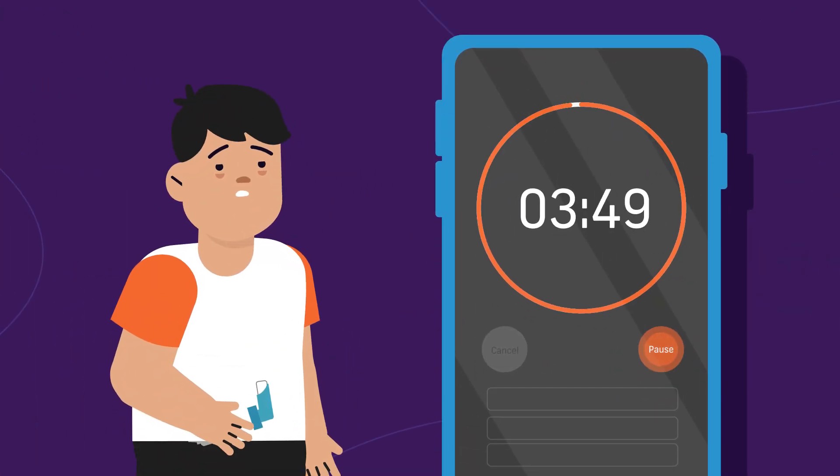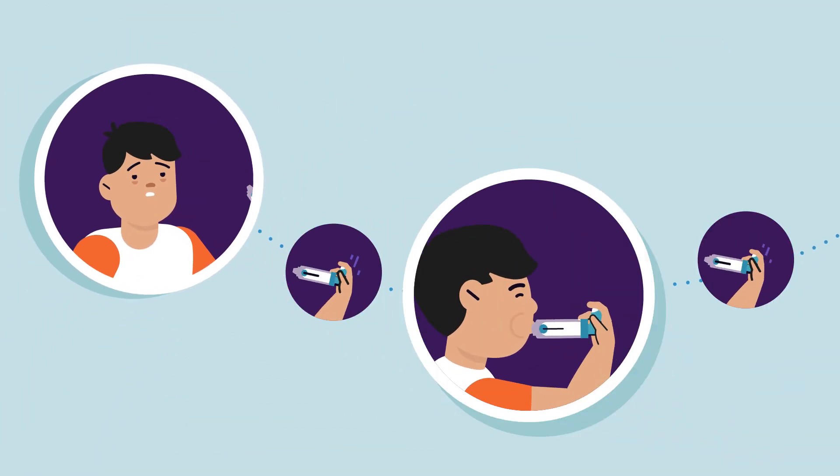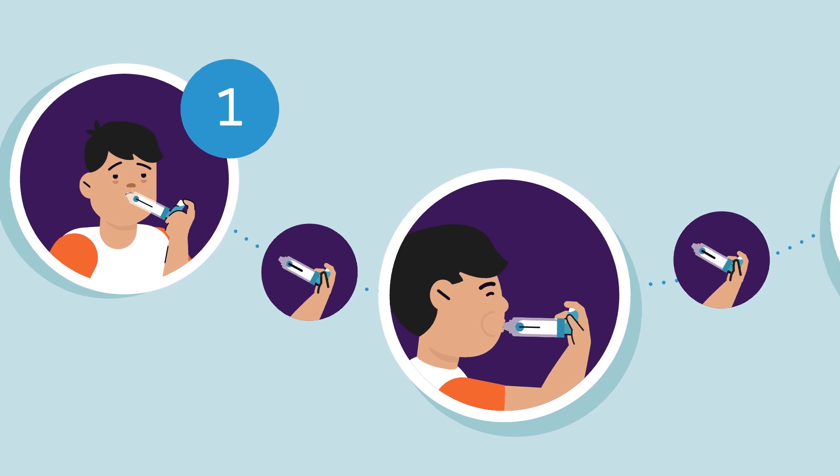Then wait four minutes. If your breathing doesn't improve, go back and take four more puffs of your reliever.